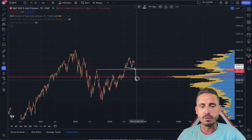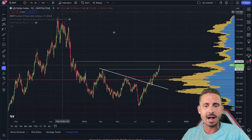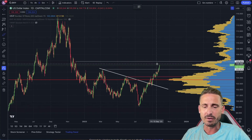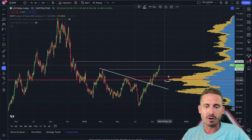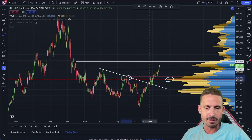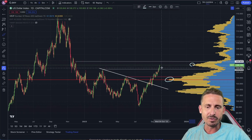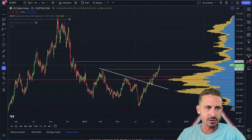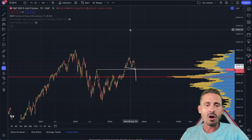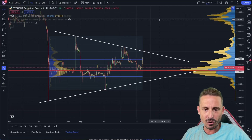I would expect this zone to be hit potentially in the coming days as the DXY is absolutely ripping. We could get a small corrective move as we start hitting this high volume node. These high volume nodes — volume profile — are respected as resistance, as you can see in the past right there, also getting a pretty decent corrective move right over here. However, I'm really bullish on the DXY, which is obviously going to affect the S&P 500 and Bitcoin.